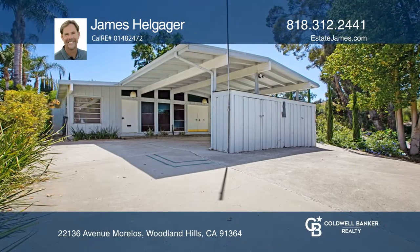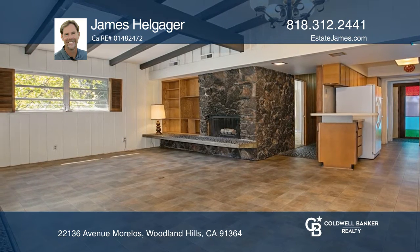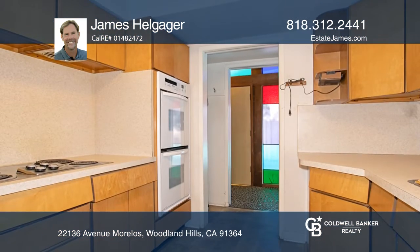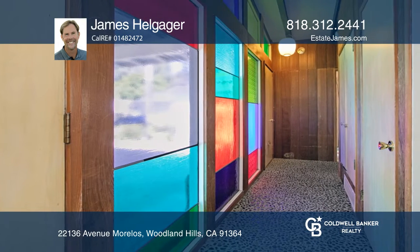This unique four-bedroom, two-bath, mid-century modern property is located south of The Boulevard. Boasting almost 1,700 square feet of living space, don't miss this opportunity to update as desired and make your dream home a reality.